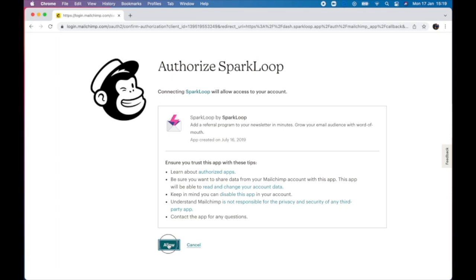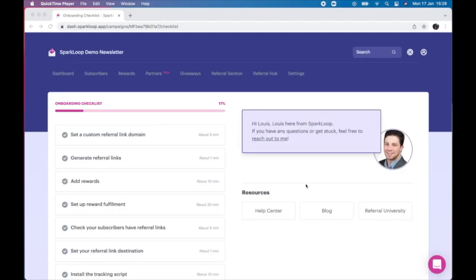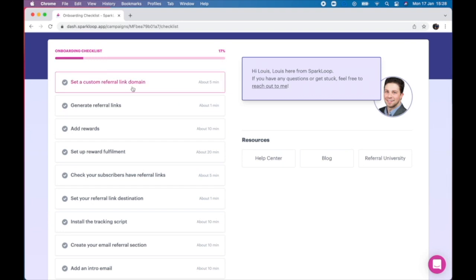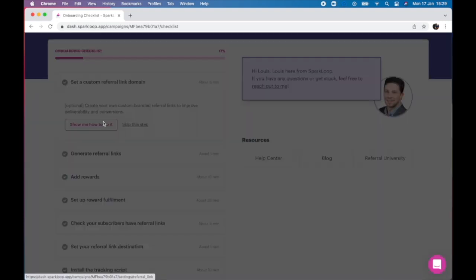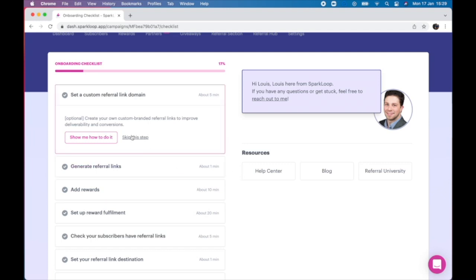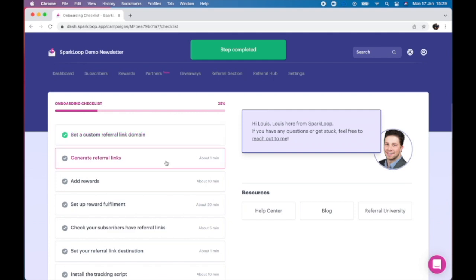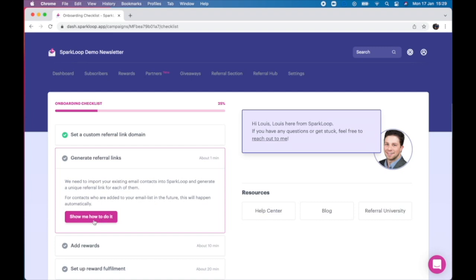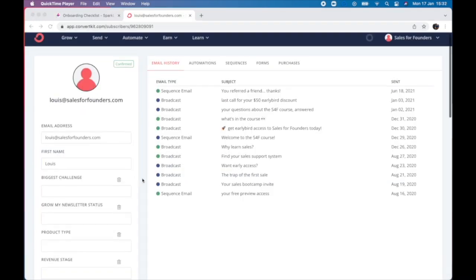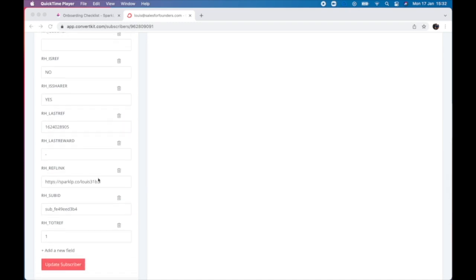We're already the recommended referral tool for most major email platforms and we're constantly adding more. Once you've connected your email platform, we can jump straight into the onboarding checklist. Sparkloop was designed to power the biggest newsletter referral programs out there with millions of subscribers, so there are some advanced features that are completely optional. We're going to focus only on what you need, starting by generating referral links for your existing subscribers with just one click. New subscribers who join your email list will have their referral links generated automatically, and inside your email platform every subscriber will have custom fields with their referral link and number of referrals made.